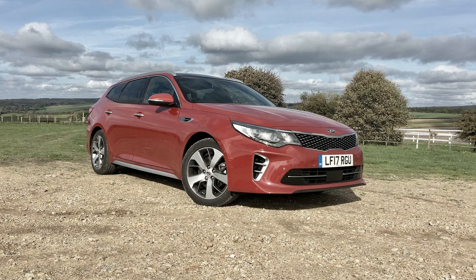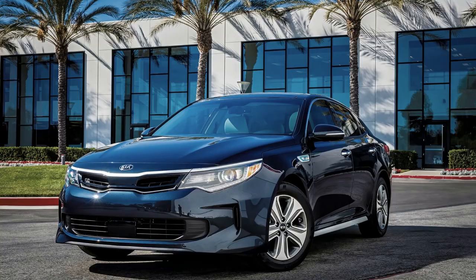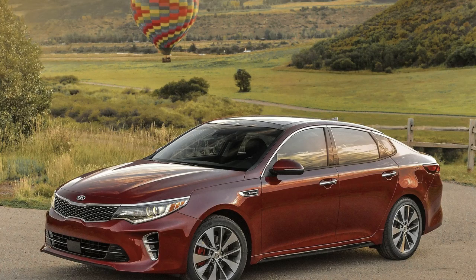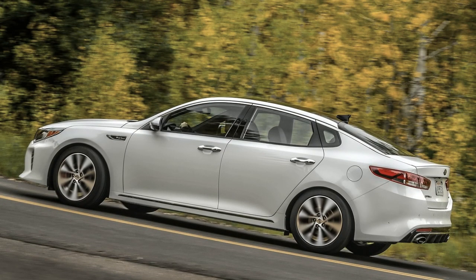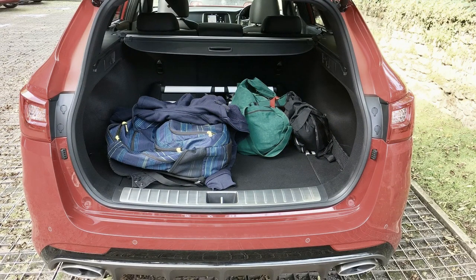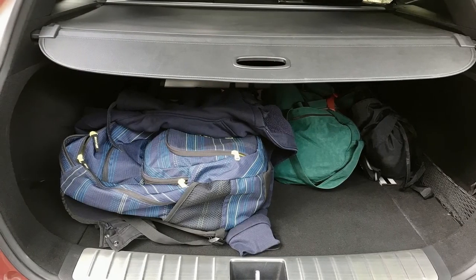Three gas engines are available in the 2018 Optima: a 2.4-litre I4 with 185 horsepower and 178 lb-ft of torque, a 1.6-litre turbo four with 178 horsepower and 195 lb-ft, and a 2.0-litre turbo four with 245 horsepower and 260 lb-ft. A six-speed automatic transmission is paired to the base 2.4-litre I4 and 2.0-litre turbo, while a seven-speed dual-clutch automatic is exclusive to the 1.6-litre turbo.